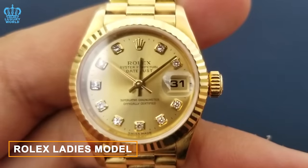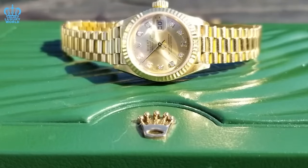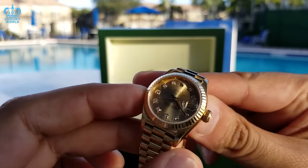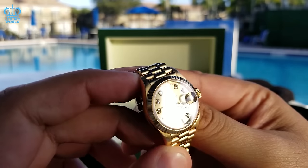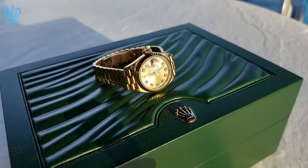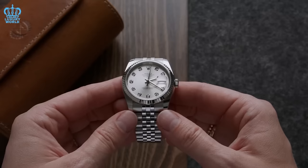Rolex Ladies Models. Rolex watches designed for women epitomize grace and refinement, mirroring their male counterparts' outstanding craftsmanship and premium materials. These watches radiate a timeless charm that surpasses trends. Rolex offers an array of exquisite models for women, catering to a range of styles and preferences. In contrast to the high demand for Rolex men's watches, Rolex women's timepieces typically enjoy immediate availability. Authorized dealers typically keep a diverse selection in stock, and if a particular model is not available, they can swiftly obtain it within a reasonable period.